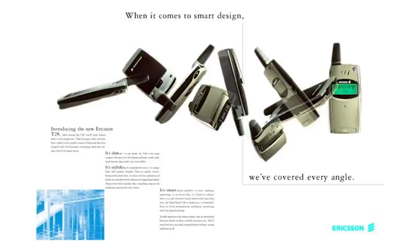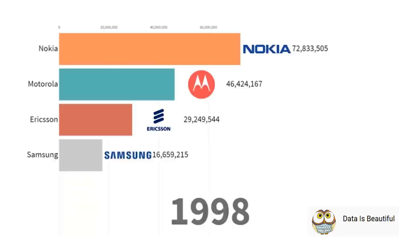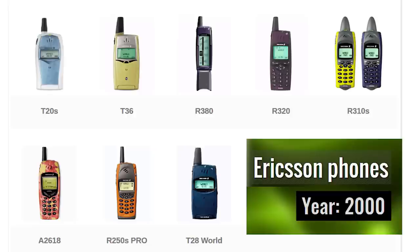In late 1999, Ericsson released the T28, the first Ericsson phone with built-in games: Tetris and Solitaire. Nokia already had the very popular Snake game. Ericsson, being the third largest phone manufacturer at the time, decided to add Tetris to their phones. Throughout the following year, Ericsson included Tetris on many other new models as well.